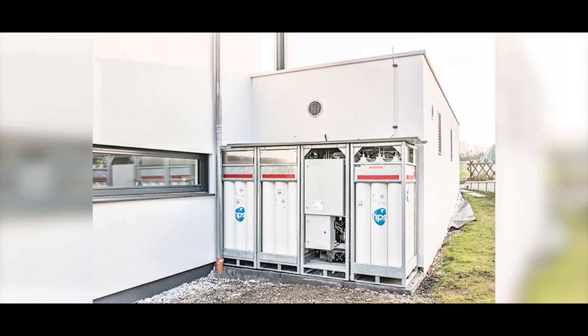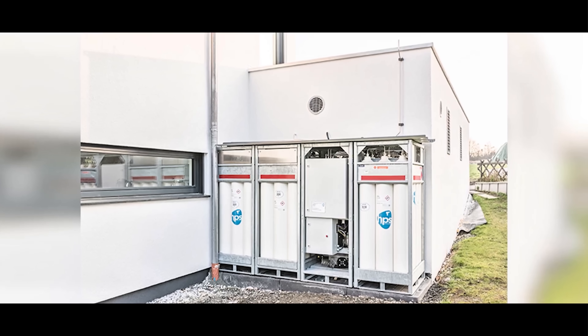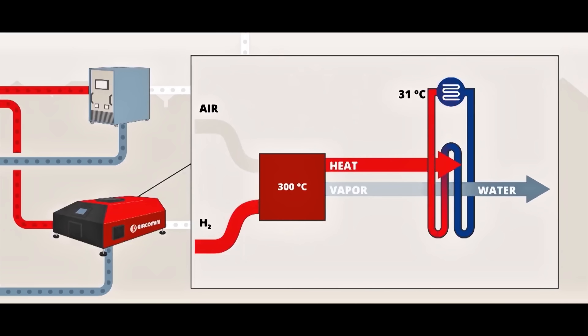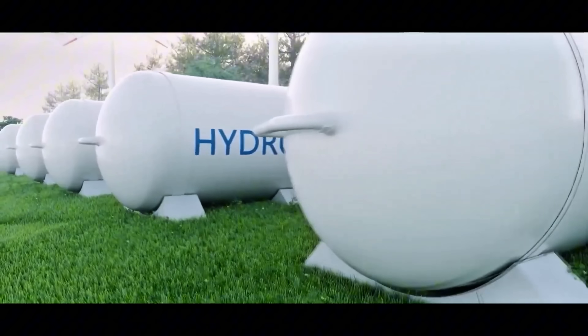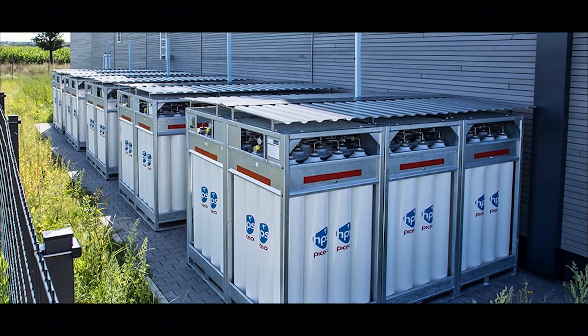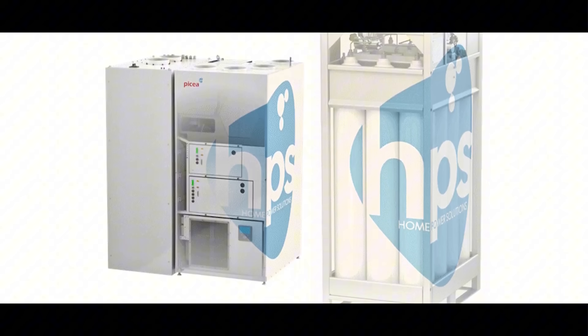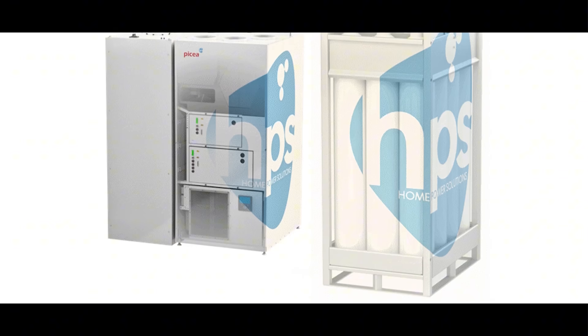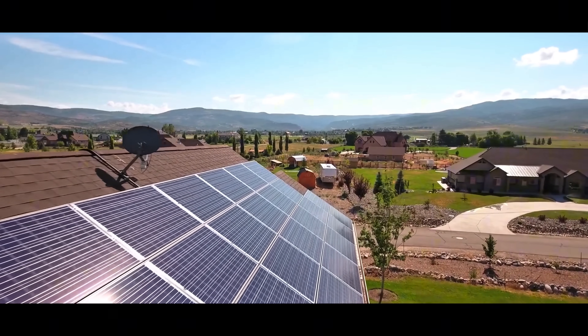Five panels could do a significant chunk. And because the hydrogen doesn't leak or self-discharge, you can keep it from summer into winter. In practice, these panels act like a seasonal energy bank. During spring and summer, you slowly fill the tank with hydrogen. Then in fall and winter, you draw from it — it's a bit like charging a huge battery over months and discharging it later.